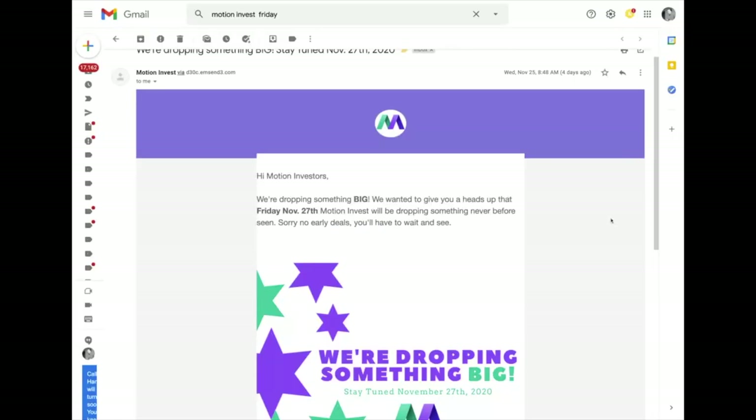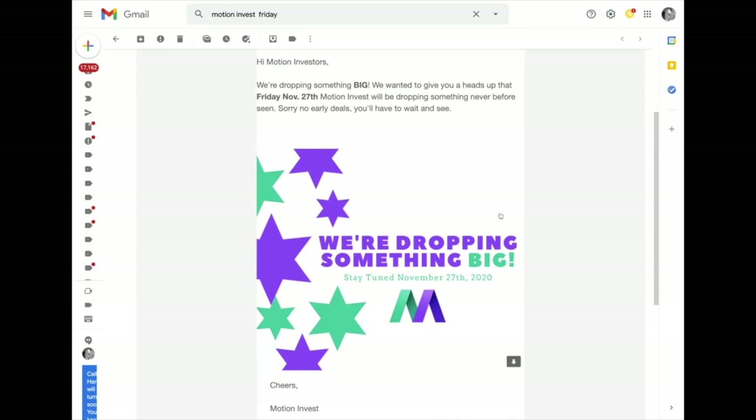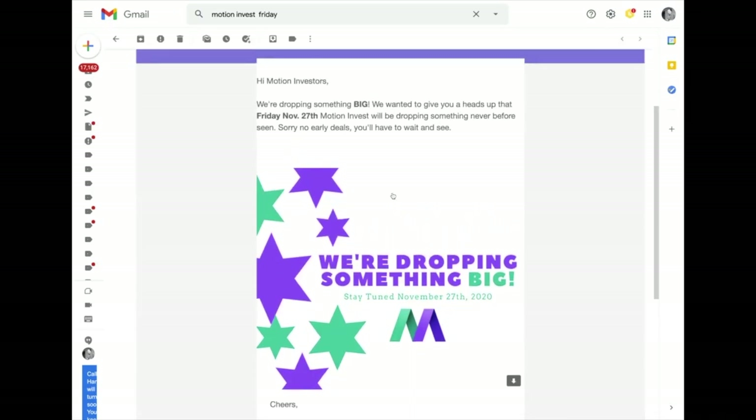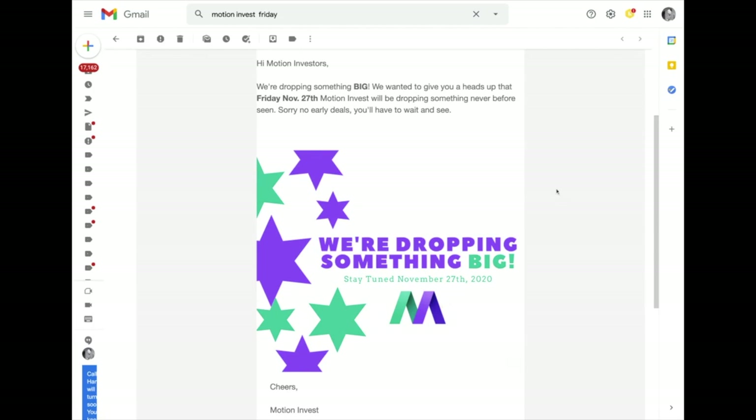I got an email in my inbox a few days ago on Friday November 27th — they were teasing something big, saying they were going to be dropping something they'd never done before, no early deals, you'll have to wait and see. I thought they were probably going to be selling some sites or offering a discount, so I'd been checking the site pretty regularly once every couple of days.